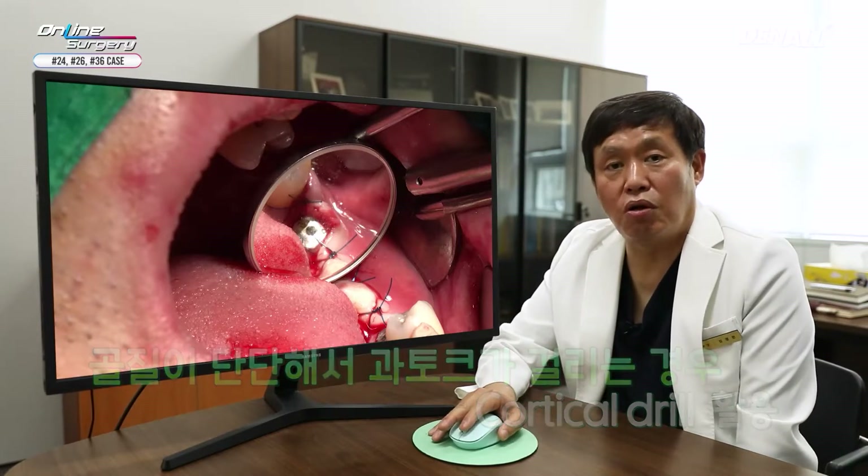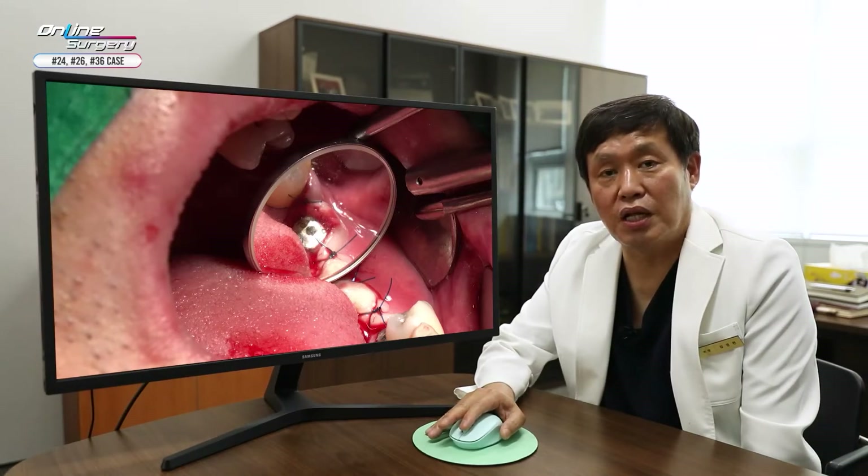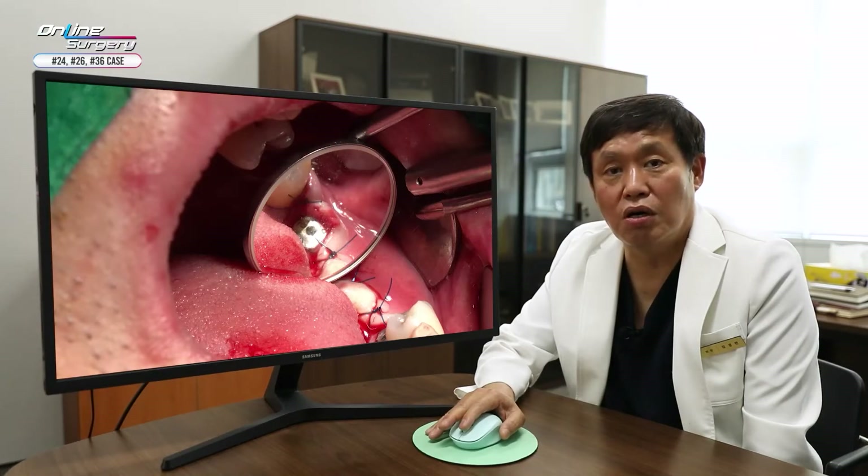In conclusion, good primary stability was gained. In number 37, the alveolar bone was excessive and it could potentially be a problem for providing prosthesis, so alveolar bone was reduced using the crest remover. Thank you for watching.